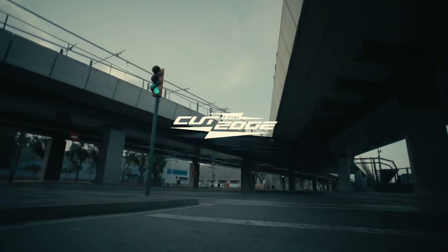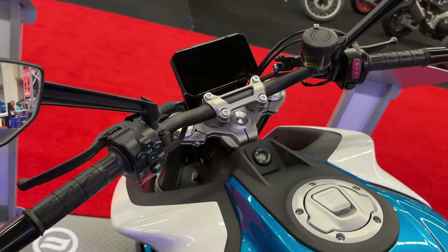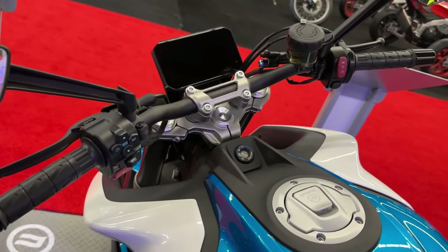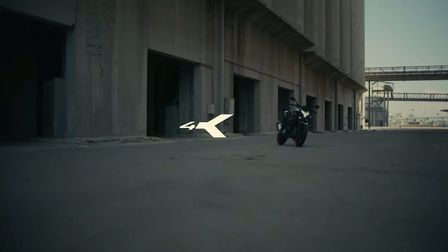With a 14-liter fuel tank, riders can enjoy extended ride times between refueling stops, making the CF Moto 450 NK an ideal choice for both daily commuters and recreational riders.